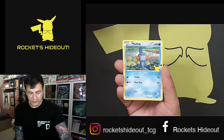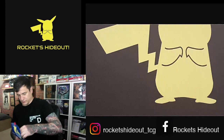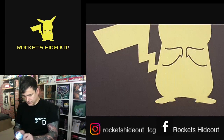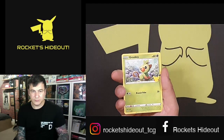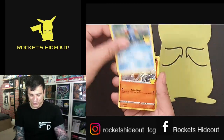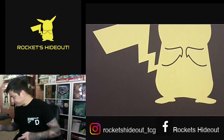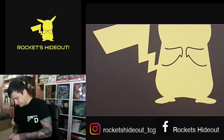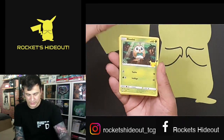A Grookey, Fennekin, Mud Kit, and a Frookie holo. And a Scorbunny holo — wait, no — just a Grookey, Fennekin, Mud Kit, and a Scorbunny holo. Then a Pikachu, a Chicorita, a Ralts, and a Mud Kip.